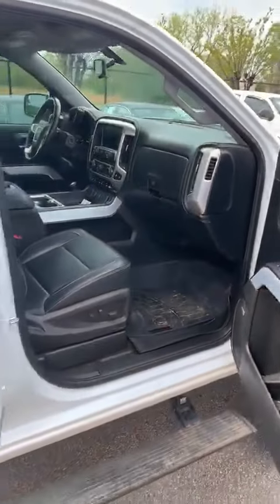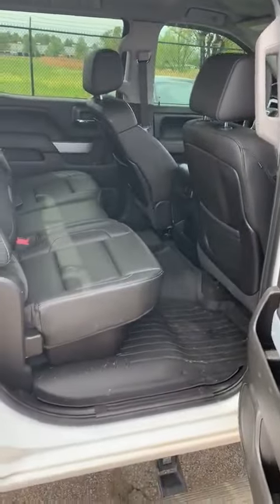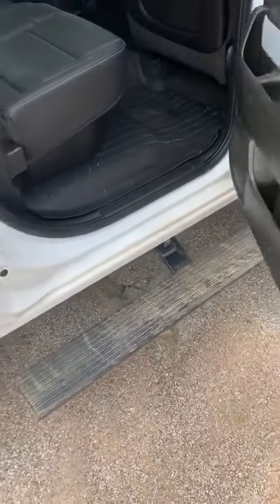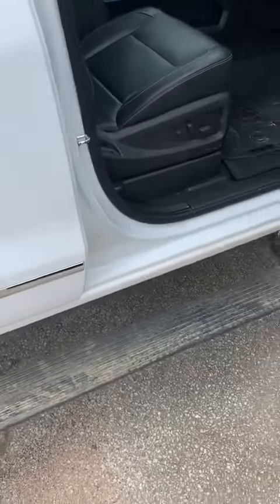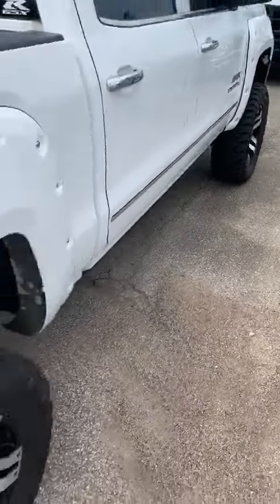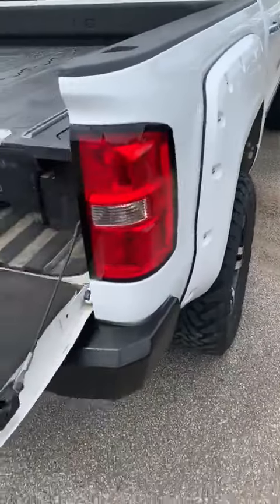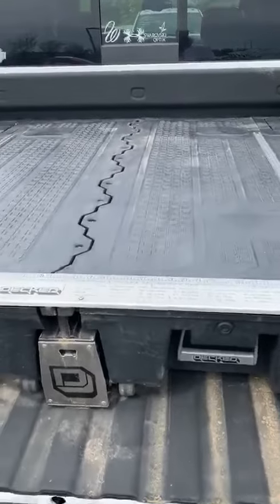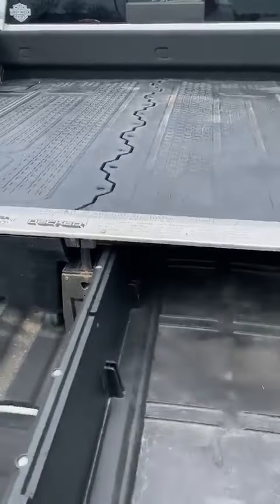It has a gun safe install that is for a GMC. Just needs a little bath — going to have it ready. Power steps, those are pretty cool. Also have the decker storage in the back with slide-out boxes.